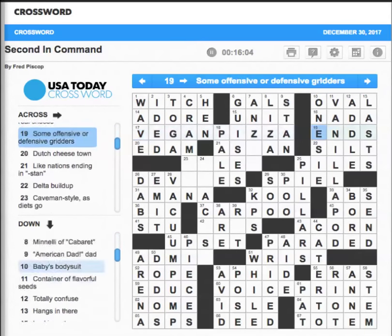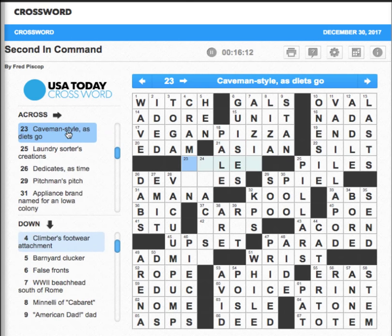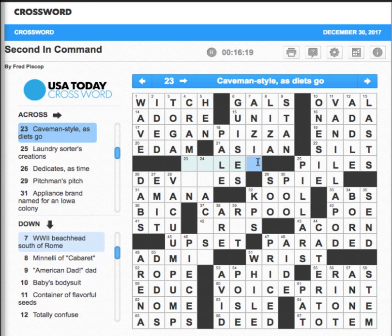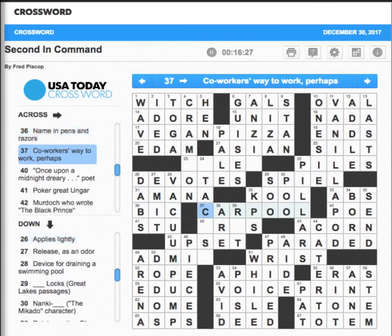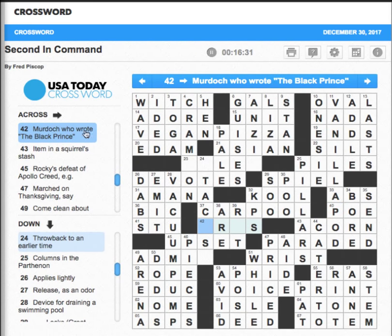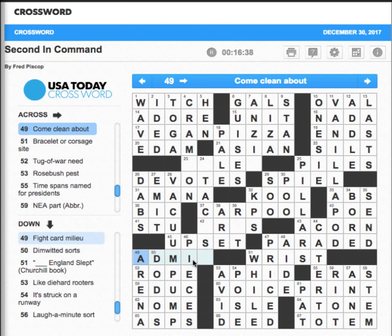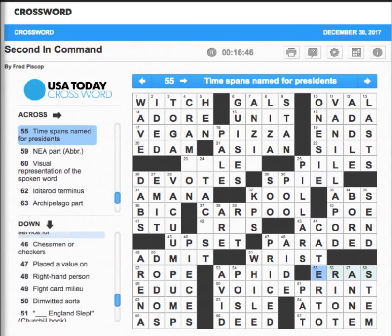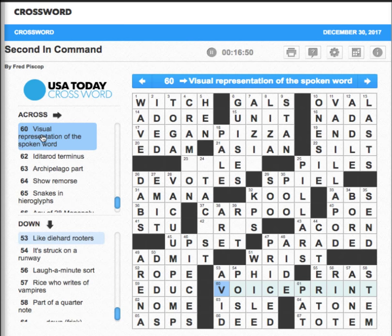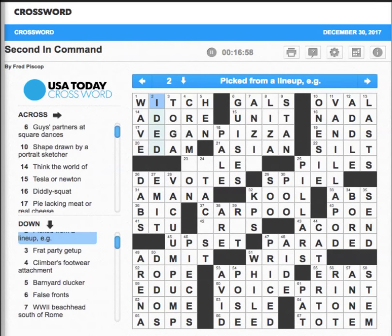Maybe we can get this without any help. They are Asian. 'Caveman style, as diets go' — probably should know this but I don't. 'Dedicate, as time' — devotes, that kind of stands out. Sometimes it's a lot easier going through the second time. Murdoch — is it Iris? 'Come clean about' — I'm going to admit it. 'What is this?' — voice print! I guess that's what it is — a visual representation of the spoken word is a voice print. Would not have come up with that on my own — that's what makes this so fun.